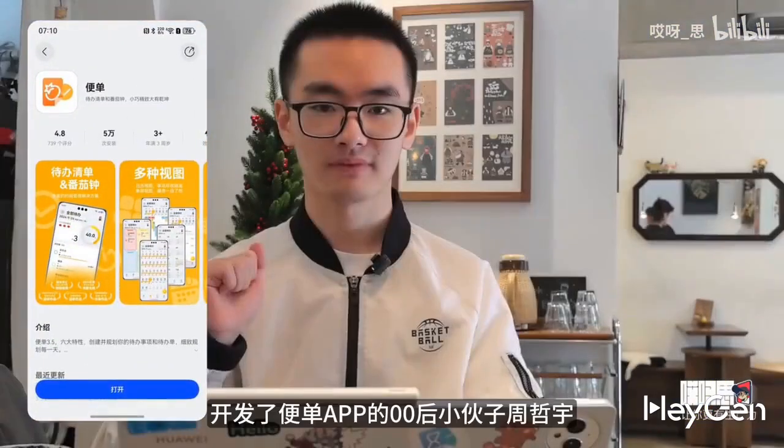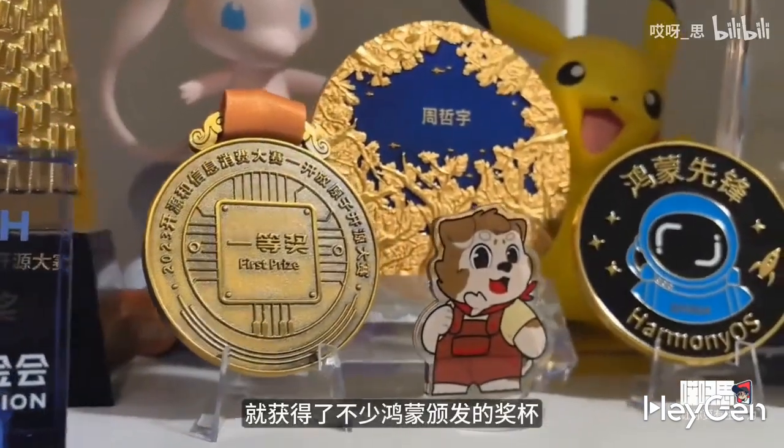One of the attendees was a young developer named Zhou Zeyu, who created a Bento app and has already won several trophies awarded by HarmonyOS at such a young age.